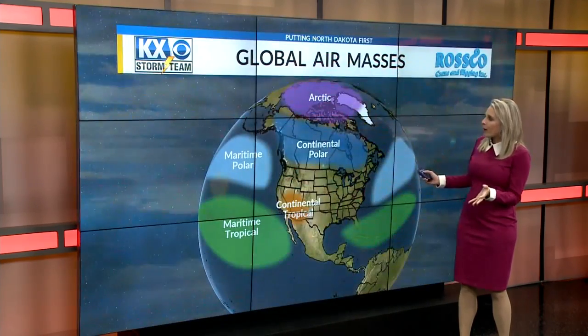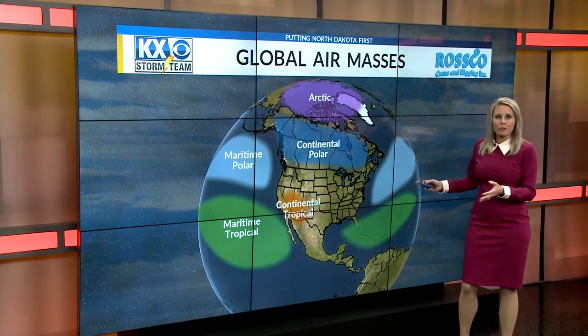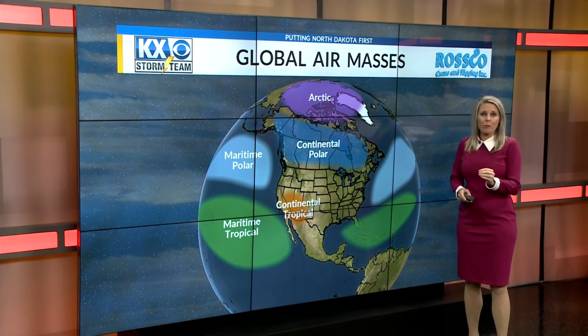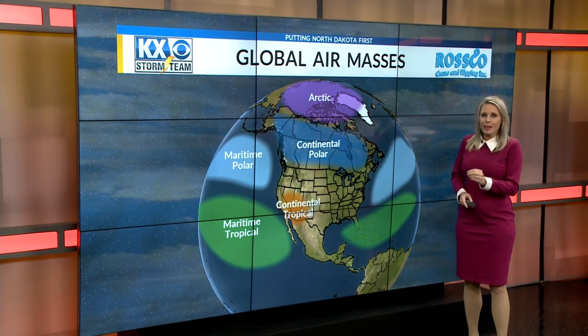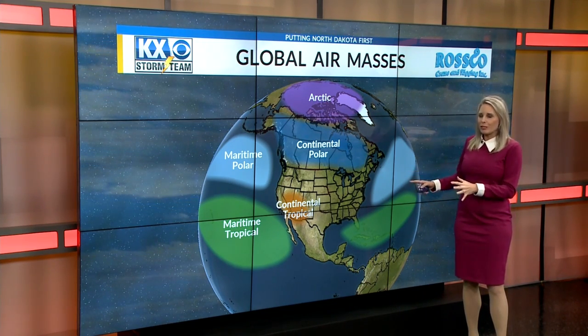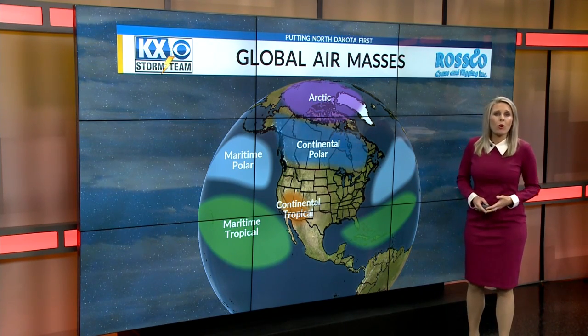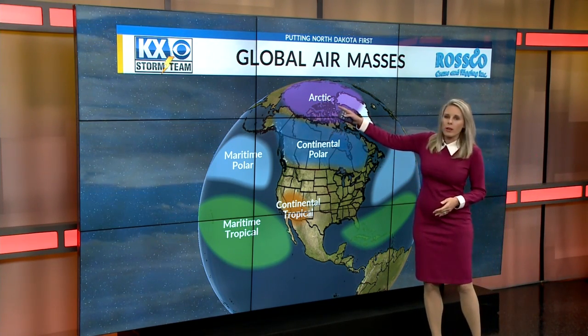The Arctic air is just one type of air mass that can impact us. Across the globe, we've got many, and you can see here the different types of air masses. They're named for the regions that they originate from, and each have characteristics. And when you get air from these regions, it decides what kind of weather you're going to have, which is why we're so cold right now — we're getting air all the way from the north.